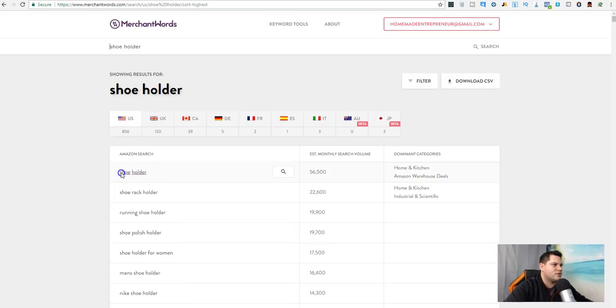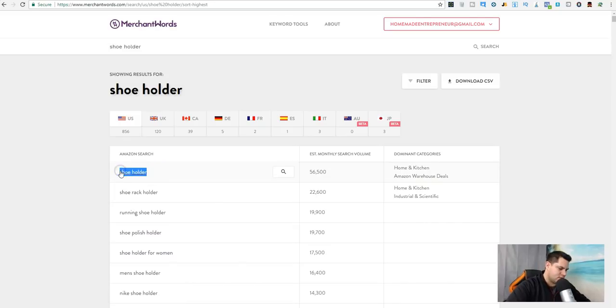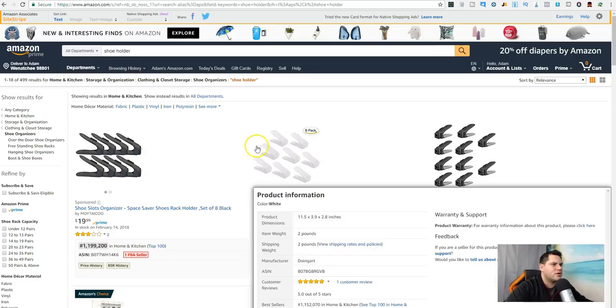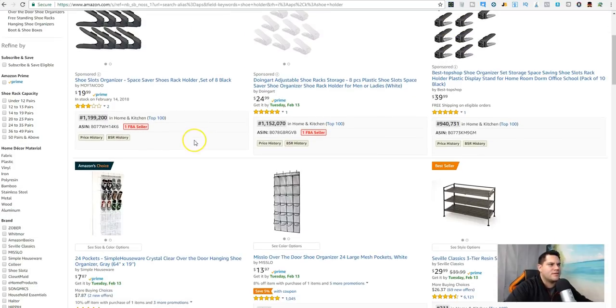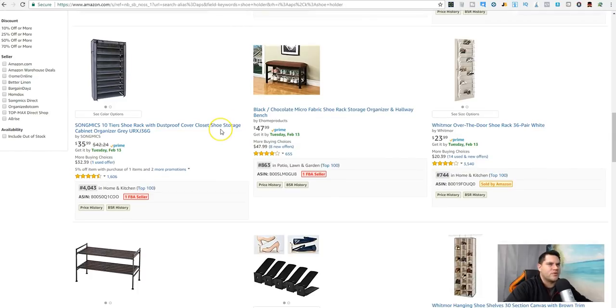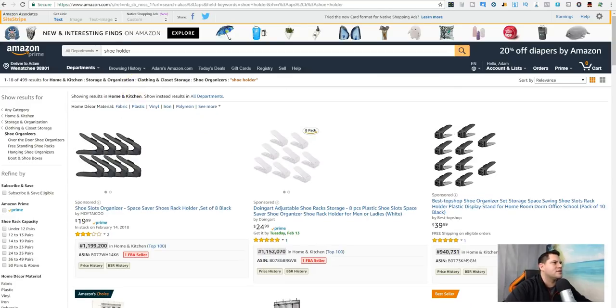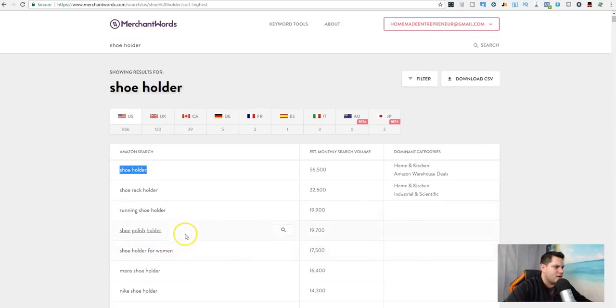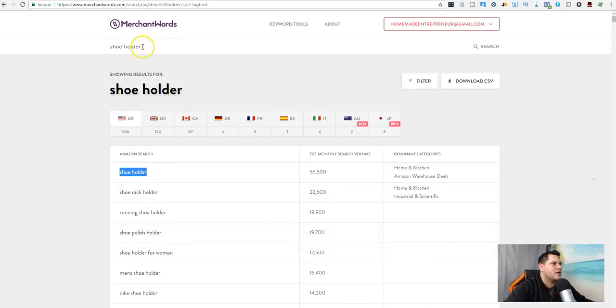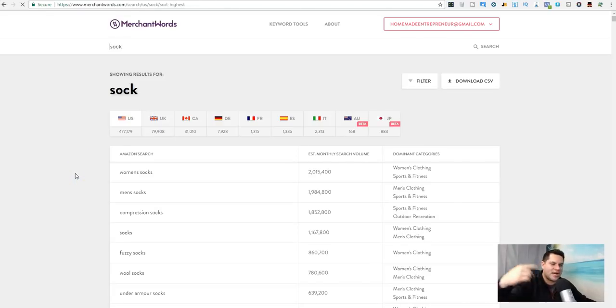Let's do like a shoe holder. Copy this one, paste it in — 'shoe holder.' It's not the greatest. Let's go find something else. You can see how I'm kind of going through this: organizer led to holder, led to shoes, and now I'm over here on socks.